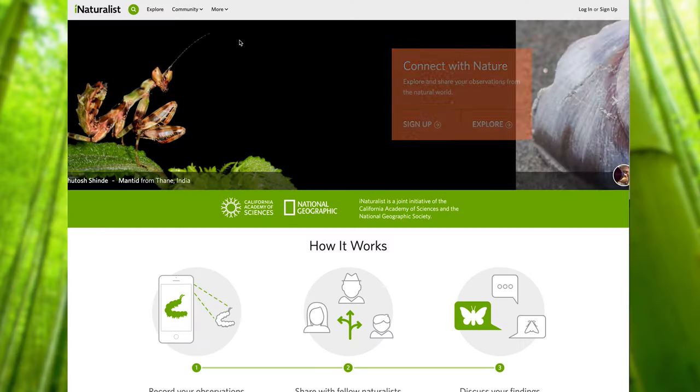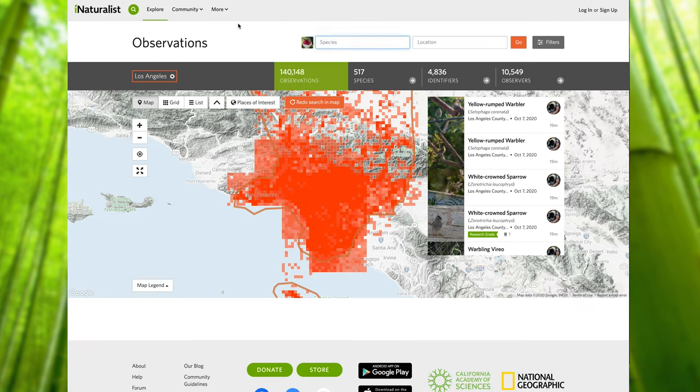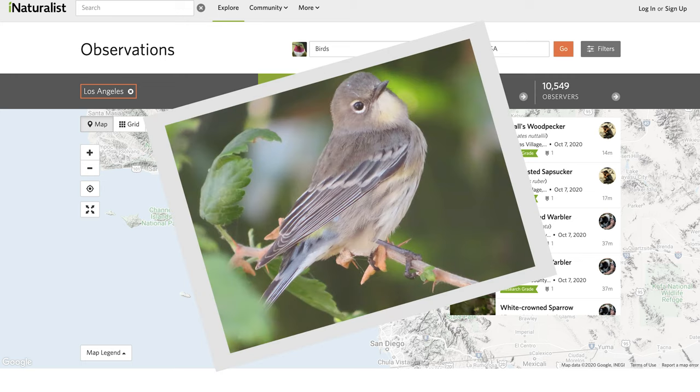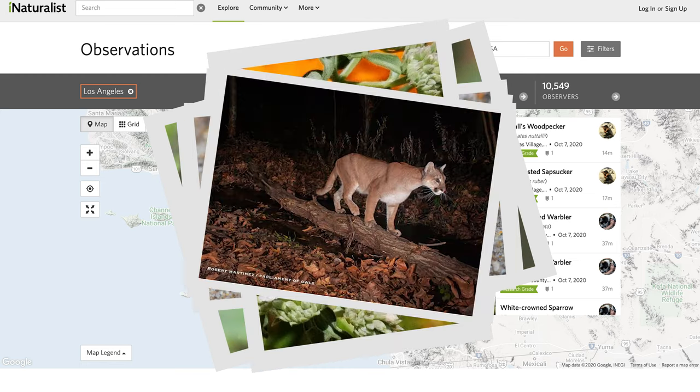It's really easy to join the LA Nature Map project in iNaturalist. Once you make an observation, if it's in the LA area, just tag it as LA Nature Map and it will get automatically added to our data set. Once you're within this project, you can see what everybody else has been posting — not just birds, but other animals as well: reptiles and amphibians, mammals, mollusks, and all sorts of different interesting things.